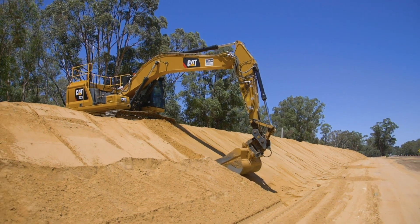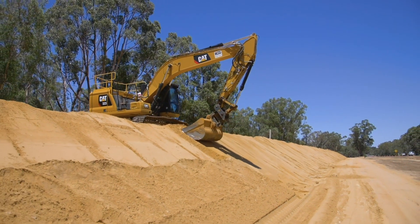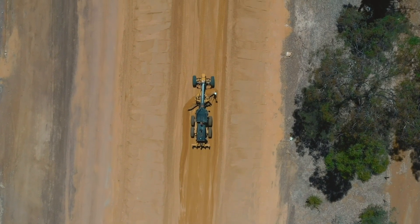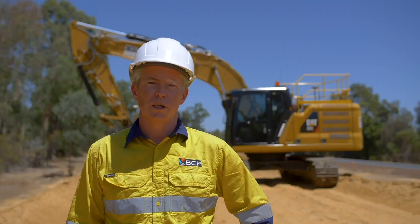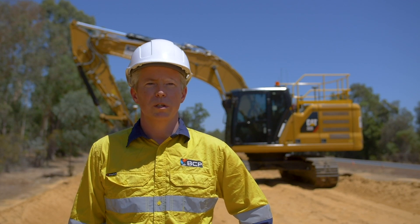We're pulling batters to within 20 or 30 millimetres, first time, every time. And similarly with the grader, we're just getting to within tolerance first time, with no reworks — which for a job like this, it'd pretty much be impossible to do without GPS.